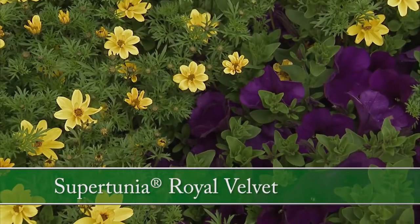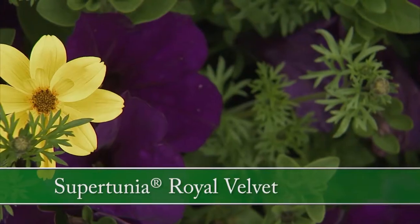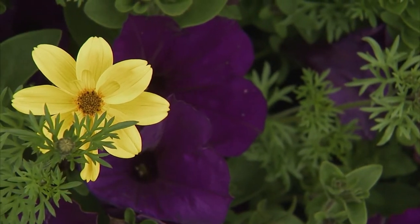Goldilocks Rocks also has a phenomenal companion planting with Supertunia Royal Velvet — just a nice, bold purple accented by the golden yellow.